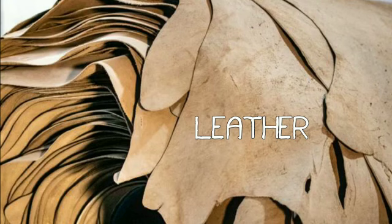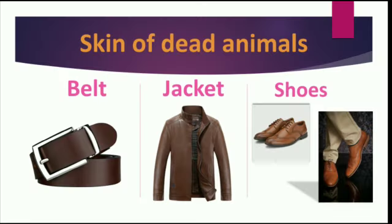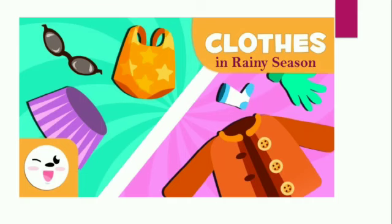Leather is also used to make belts, jackets, and shoes.